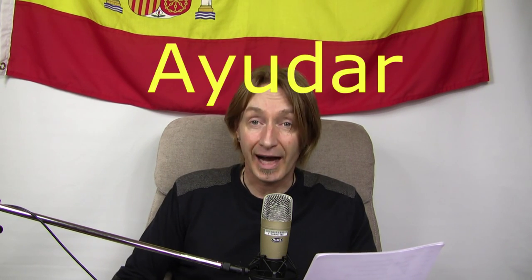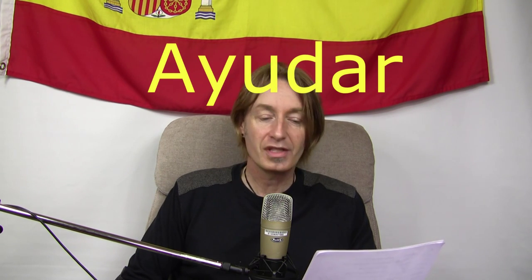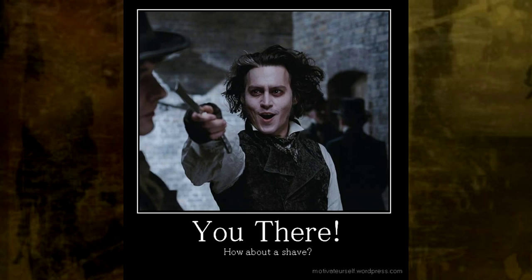Next one is to help, and the verb is 'ayudar'. Imagine somebody needs help and they're calling out: 'Are you there? Help, please! Are you there? Help, please!' — ayudar.